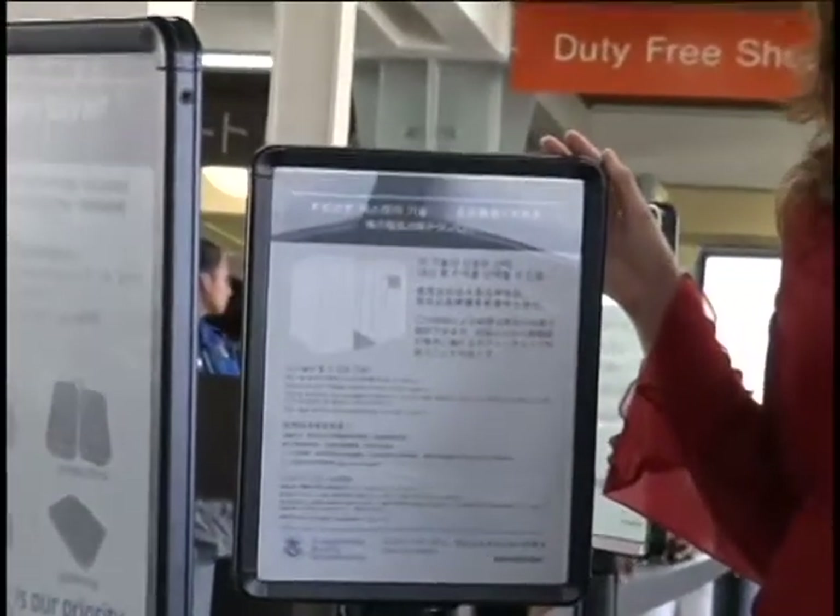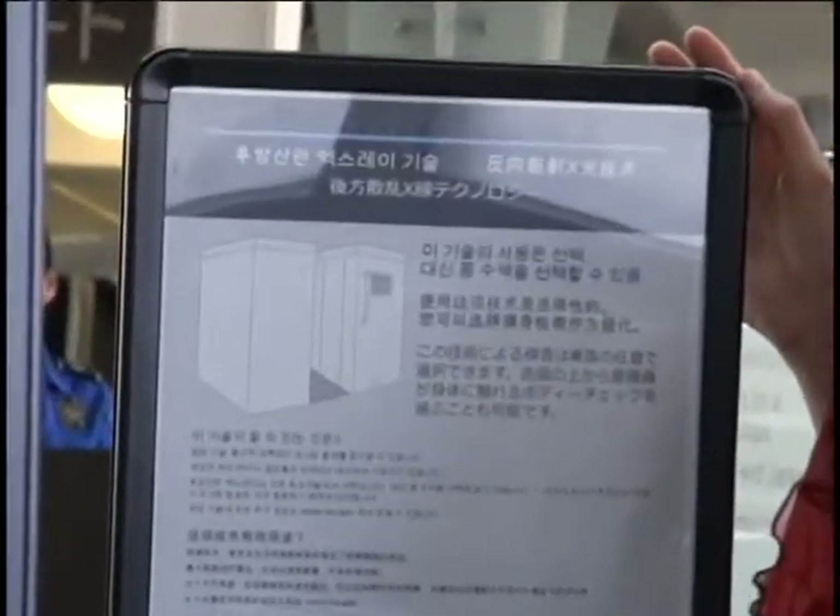About 90% of the passengers that go through the security checkpoint here at Saipan Airport are foreign nationals. These signs, which are written in Chinese, Japanese, and Korean, are here to assist these passengers in how to proceed through the body scanners.